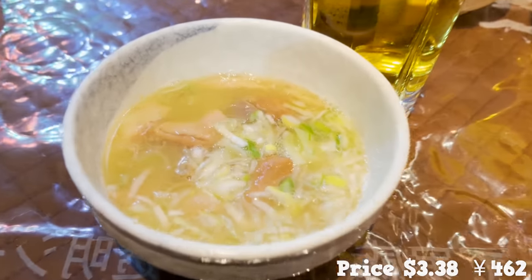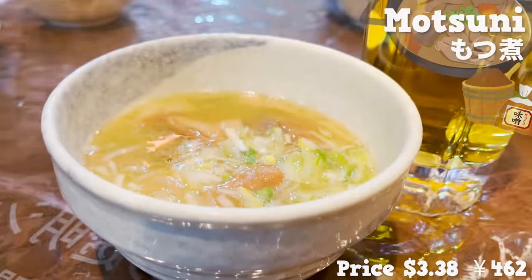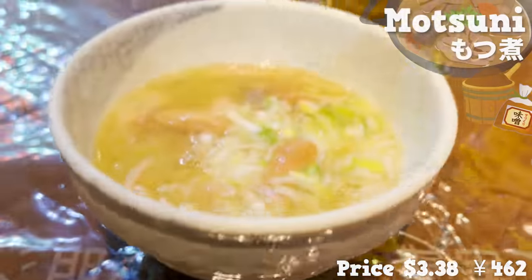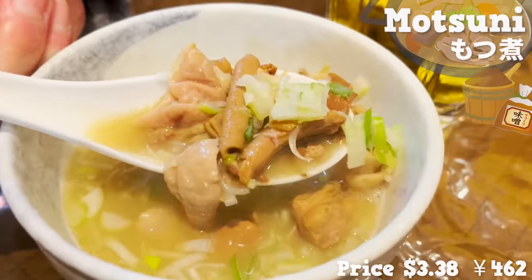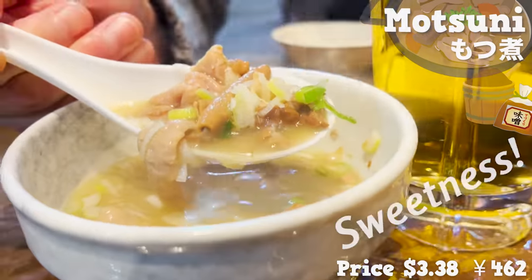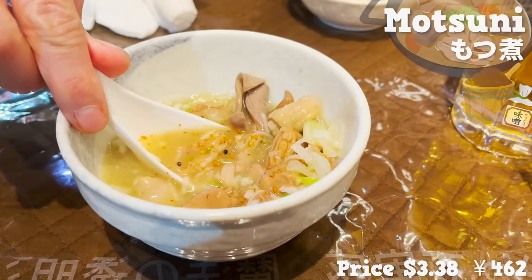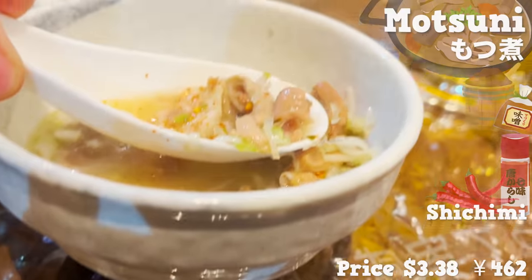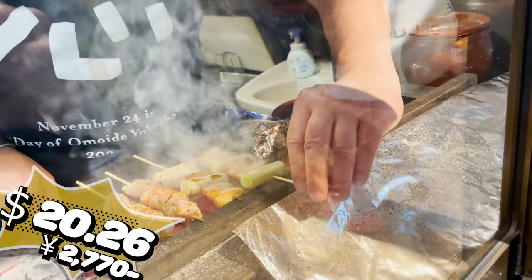Next, we are trying Motsuni — pork innards stewed with miso bean paste. The smell of miso is so fragrant. The innards that are stewed for a long time have really absorbed the flavor to their core. It's almost melting. There's also a natural sweetness from miso too. If you are okay with spicy, try eating it together with shichimi, a seven spice blend. Sweet miso and the spiciness from peppers are perfect together.